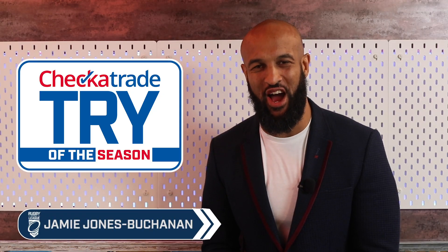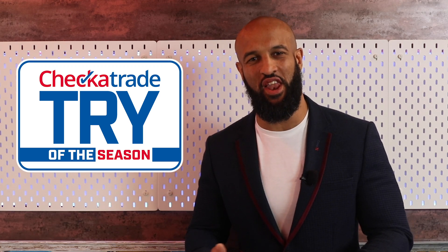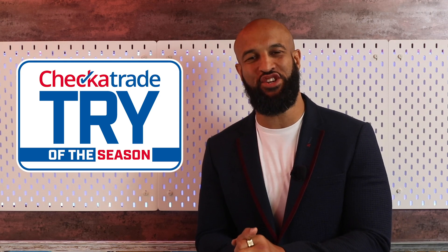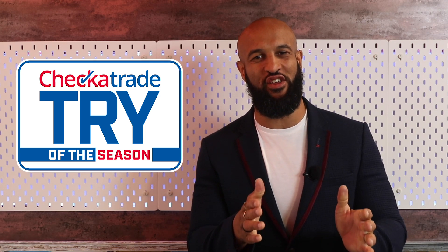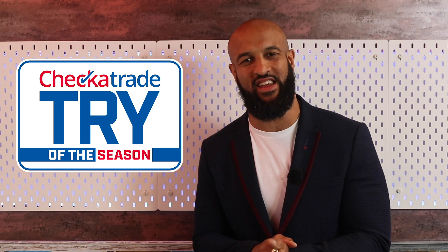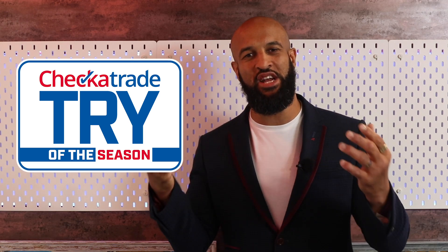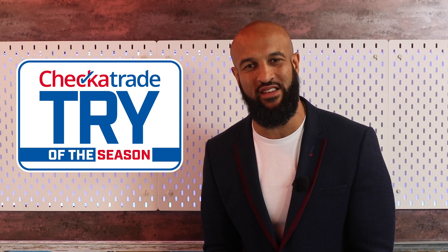Welcome to the Checker Trade Try of the Season 2019. I'm Jamie Jones Buchanan and I've got 12 of the best tries from the 2019 season. We've got six for you this week in the first semi-final, then we'll have a second six next week in the second semi-final. And the winner from each week will join together in a grand final in two weeks' time.